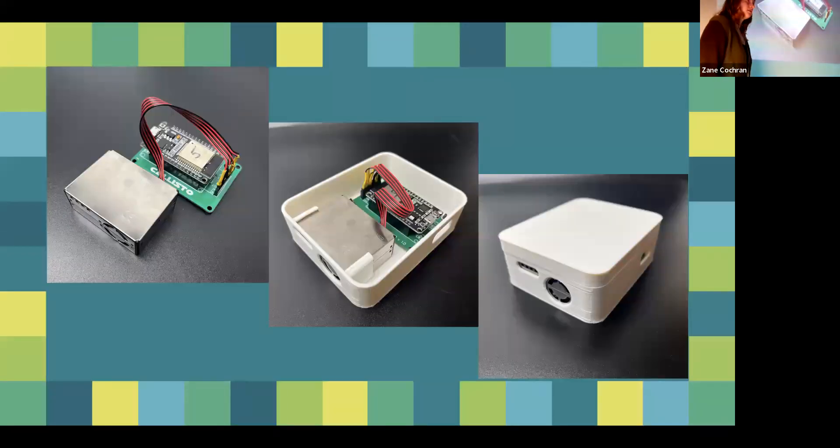We wanted to see how bad that dust was for respiratory health, so we used a particulate sensor. It measures particles between 1 and 10 nanometers in size. Once you get below 2.5 nanometers that starts being really bad for you because those particles can deeply penetrate your lungs and cross the blood barrier. We used this particulate sensor with an ESP32, which is a Wi-Fi-enabled microcontroller, so we were able to see the data in real time.